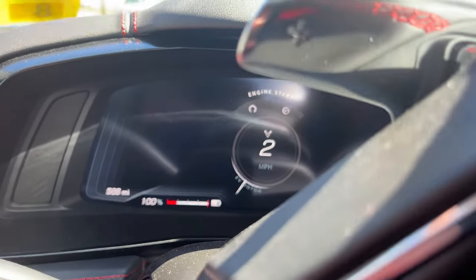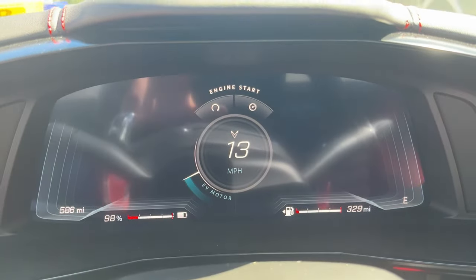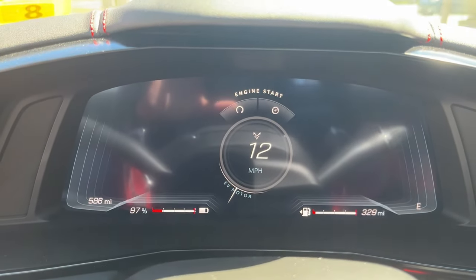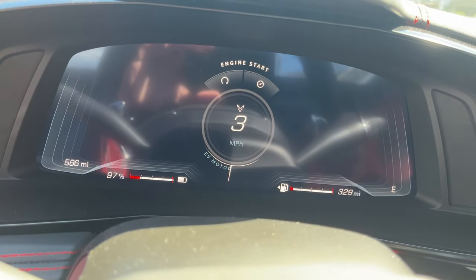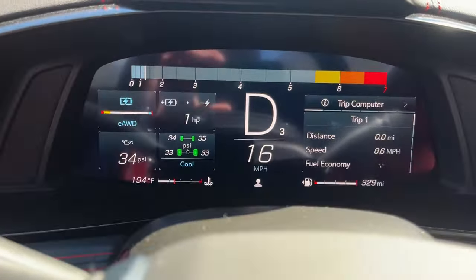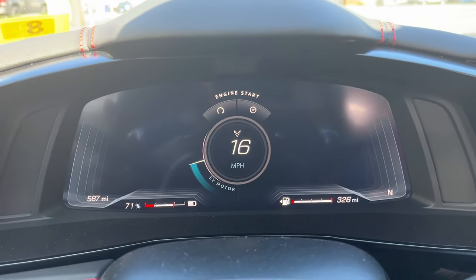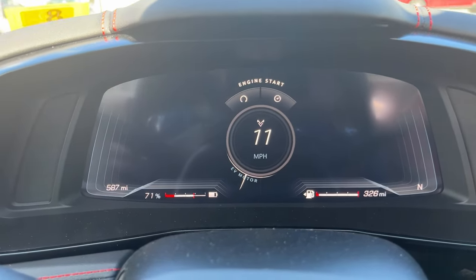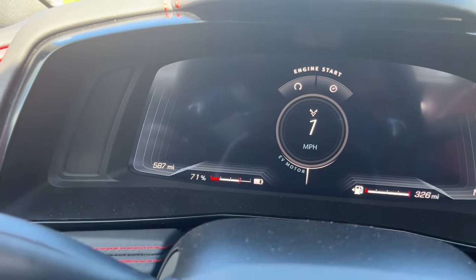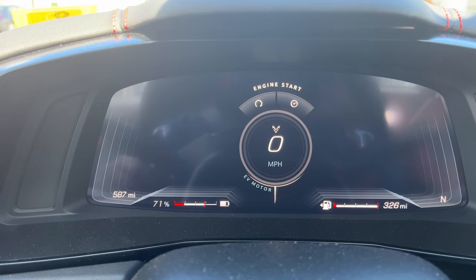The government regulation says you need to have that pedestrian warning sound up to 18 miles an hour. I really don't know exactly what this car does — it's at 14 now and I can't even hear it anymore. That was a really tough one to keep it from kicking in. Here I am at a stop light, just got the green light. I was able to pull away from that light where there was a hill without kicking in the V8, but I just had to be super careful.